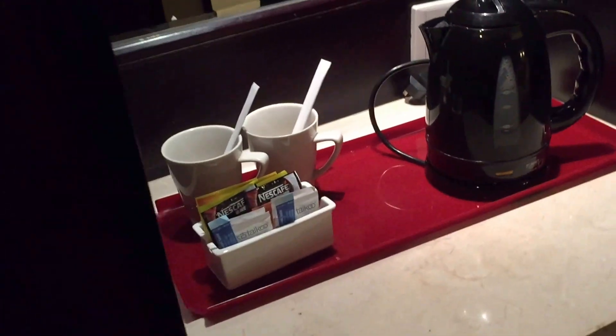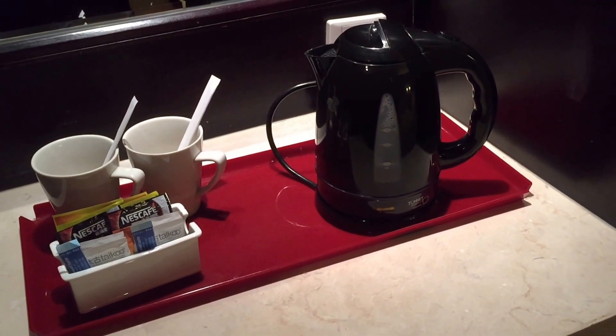Next to it, you've got your tea and coffee, mirror above that, and underneath is the mini bar. Just in there. Although for some reason it's empty.